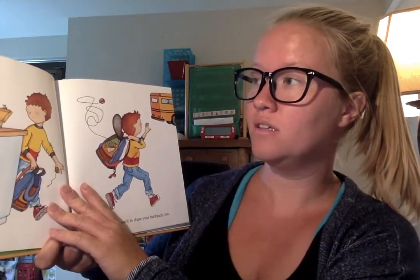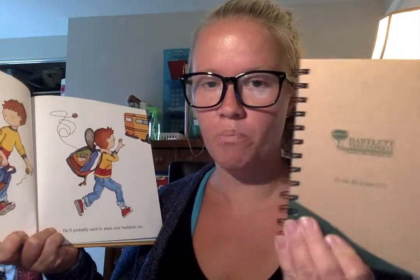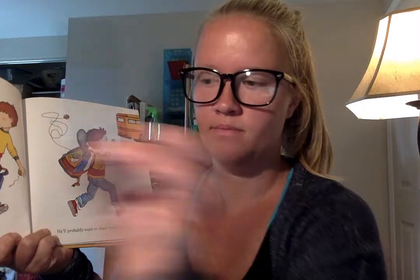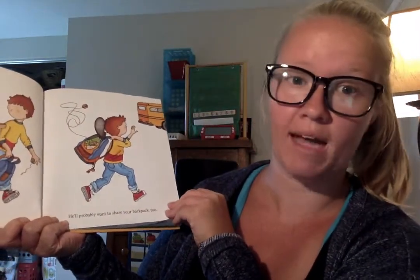"Then he'll need a notebook." Give your student the notebook to hold. "And some pencils." Give them the notebook and the pencils. "And he'll probably want to share your backpack, too."